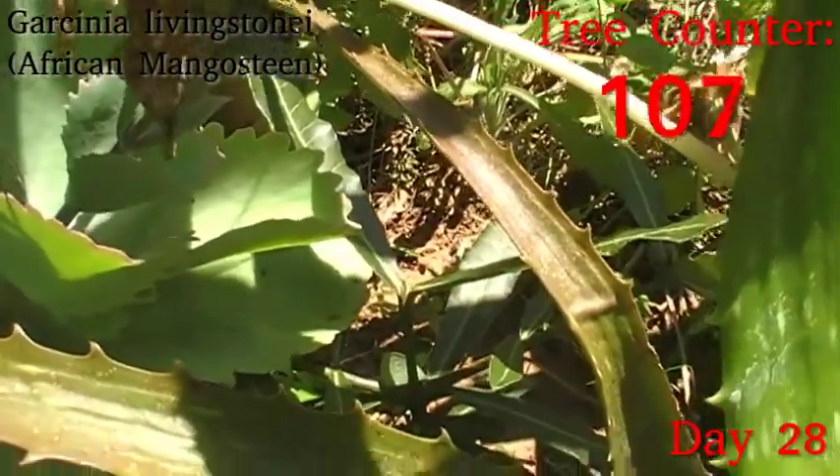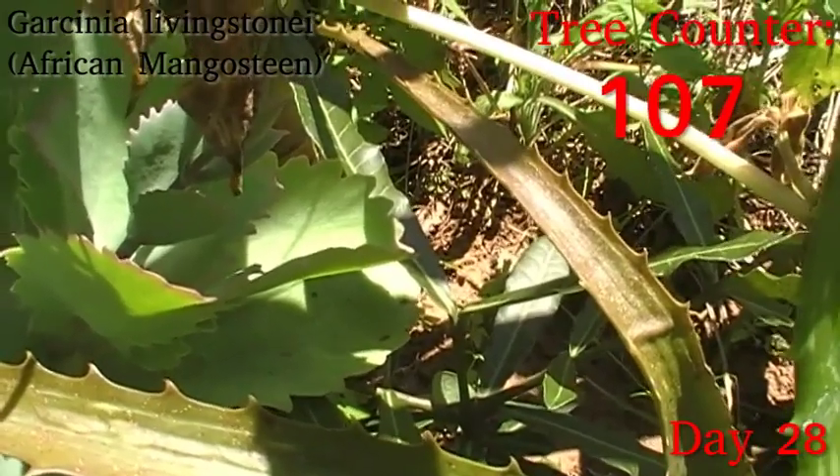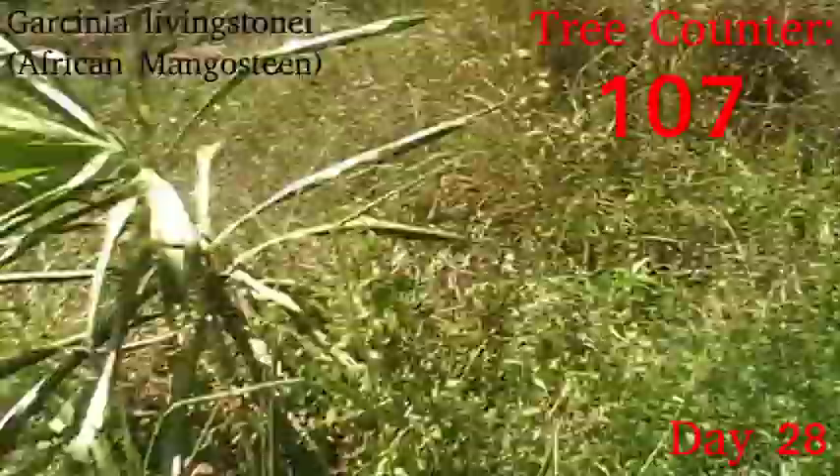Next up we have the first of our garcinias — the African mangosteens, Garcinia livingstonei. It is very much in its dormancy phase; it did show some nice growth early in the season but seems to have stopped for now, as has its sibling.